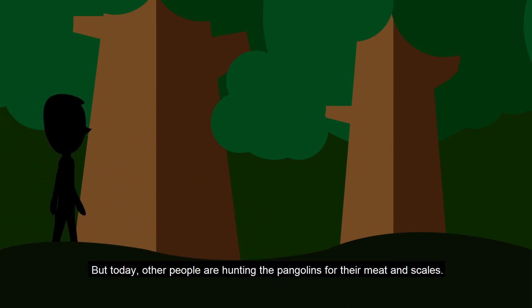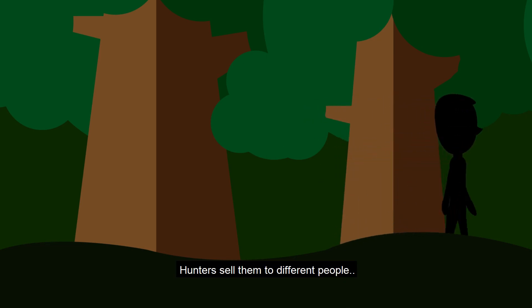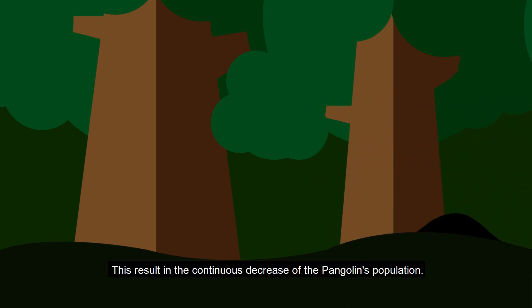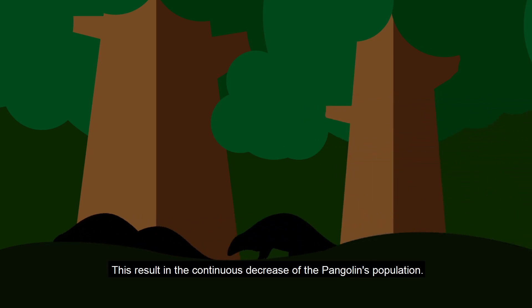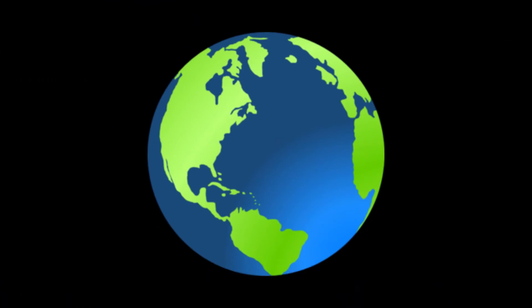But today, other people are hunting pangolins for their meat and scales. Hunters sell them to different people, resulting in the continuous decrease of the pangolin's population. Right now, they are considered the most trafficked mammal in the world and are listed as an endangered species.